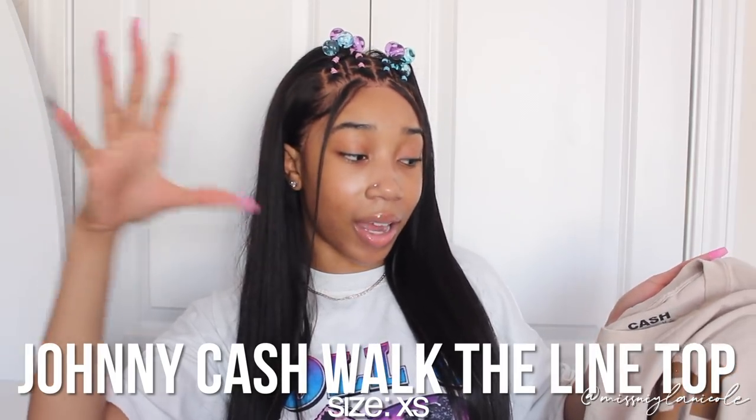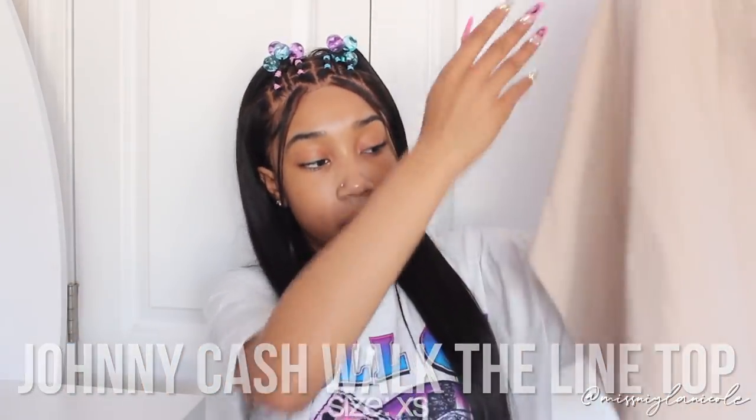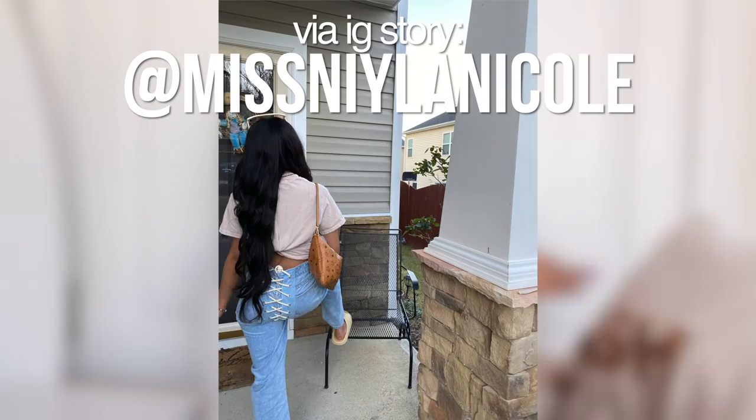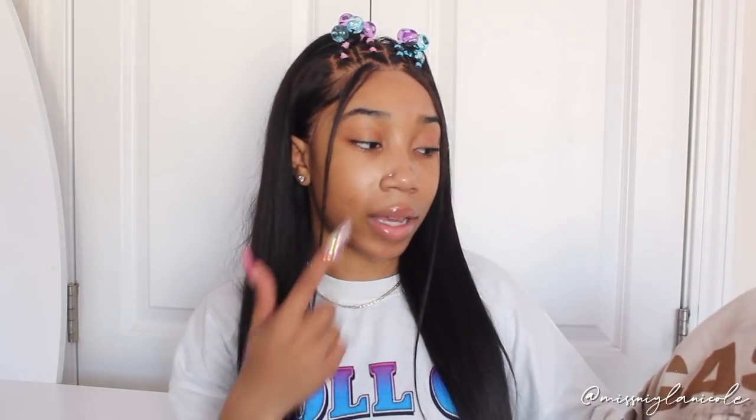Next I got a graphic tee. It's kind of like an ombre — it goes from a really dark tan to a super light tan at the bottom. The front of the shirt just says 'cash' in a darker brown color. The model rolled it up so it looks like a crop top, which I think I'm gonna style it like that too. This is a really good material — Fashion Nova's graphic tees are always really nice. I got this in a size extra small.